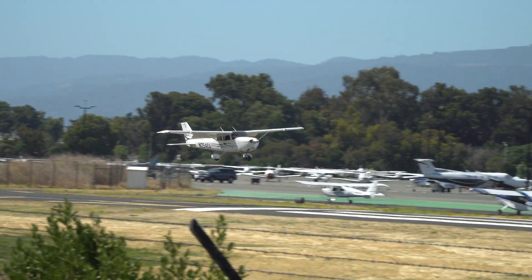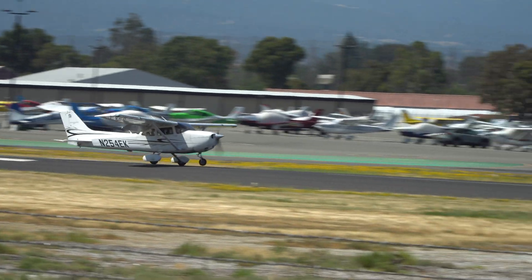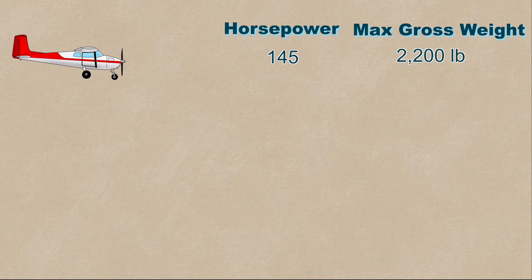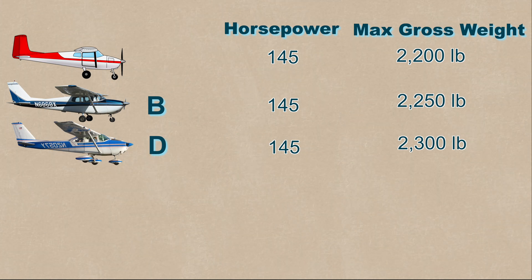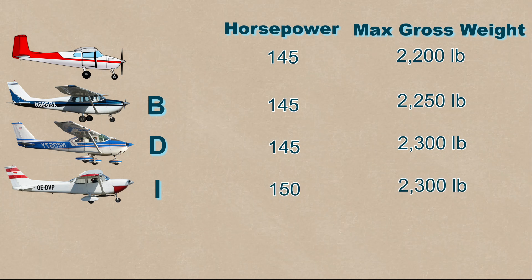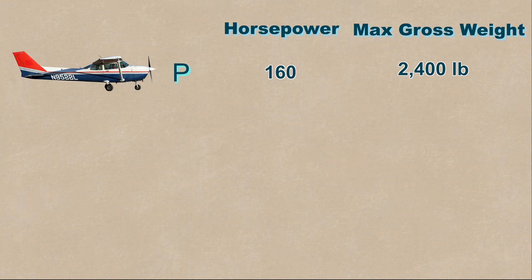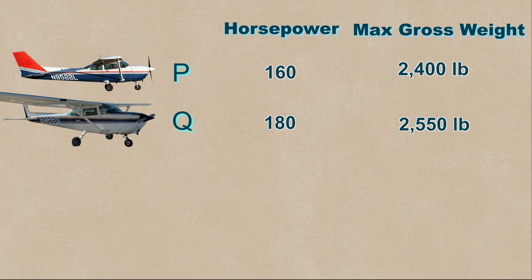The 172 has come a long way since 1955, getting gradually more powerful and capable. To summarize the major changes: the first 172 had 145 horsepower and 2,200 pounds gross weight. The B model had 2,250 pounds, the D model had 2,300 pounds, the I model increased horsepower to 150, the M model increased it to 160, and the P model increased gross weight to 2,400 pounds.